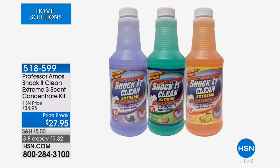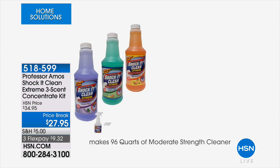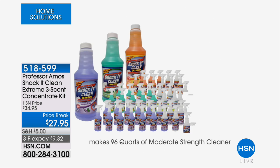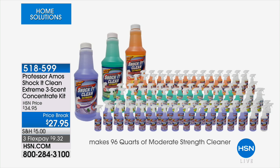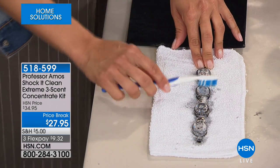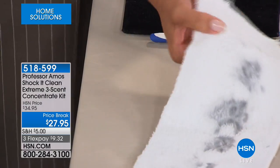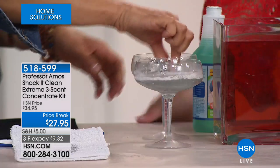96 bottles — we're showing you on your screen what this is going to make for you. When you need more, you simply go make more from the concentrate. That's cents — about 25 cents a bottle. If you have pets and issues with odors and the things that they do, Shock It Clean saved us — we had lots of issues with my dog, and Shock It Clean saved us. It's an amazing thing to have.